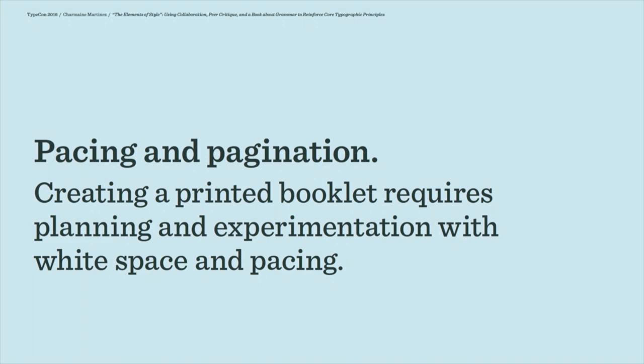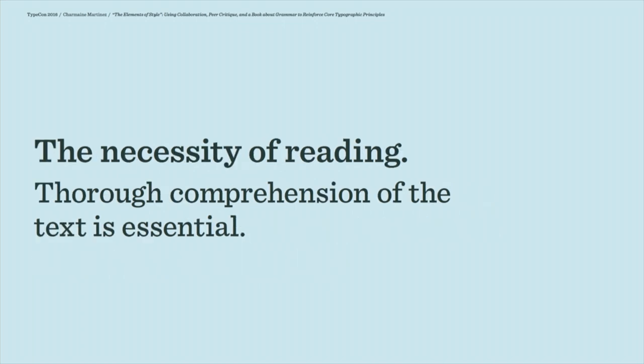They don't always succeed in working that out in the first round. As I mentioned, they really have to read the text. If they're used to working with placeholder text at the beginning of a project and viewing that type as just a rectangle, they can't really do that in this case. They really need to understand what's going on with the content in order to come up with an effective design.